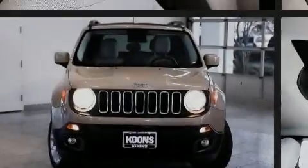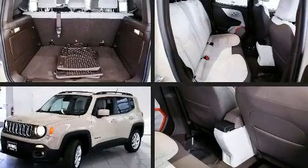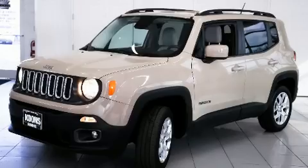Familiarize yourself with the 2015 Jeep Renegade. With less than 40,000 miles on the odometer, this four-door sport utility vehicle prioritizes comfort, safety, and convenience.